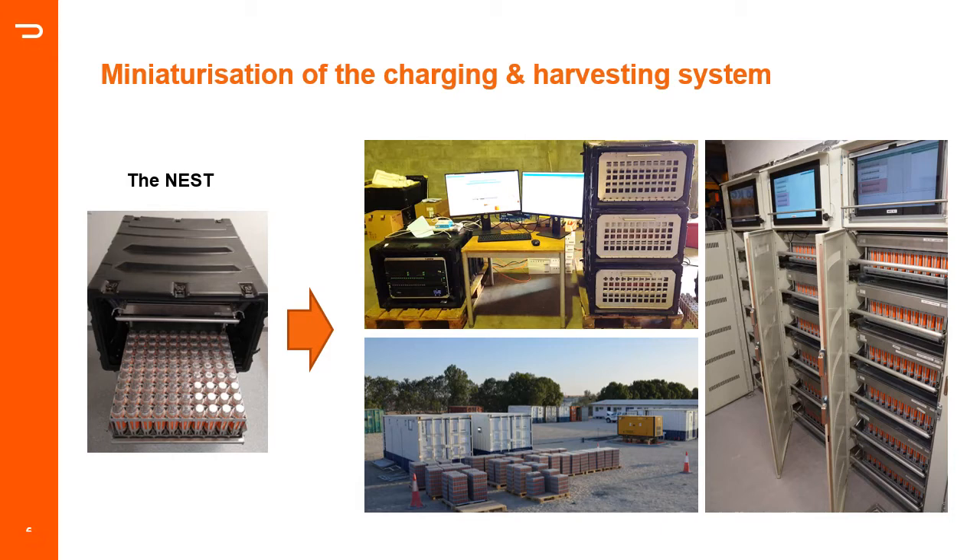With potentially hundreds of thousands of nodes in a survey, the charging and harvesting system becomes an essential enabler for handling so many fast-moving nodes in the field. This new generation is supported by a very compact charging and harvesting system called the Nest, capable of charging and downloading 90 nodes simultaneously, and is the building block for three Stride system variants. The smallest fits around an office desk and handles up to 540 nodes with six nests; the large one is integrated inside a standard 20-foot container and handles up to 3,240 nodes simultaneously. An example shown is from a large system used by ADNOC in a trial with 50,000 nodes in 2019.